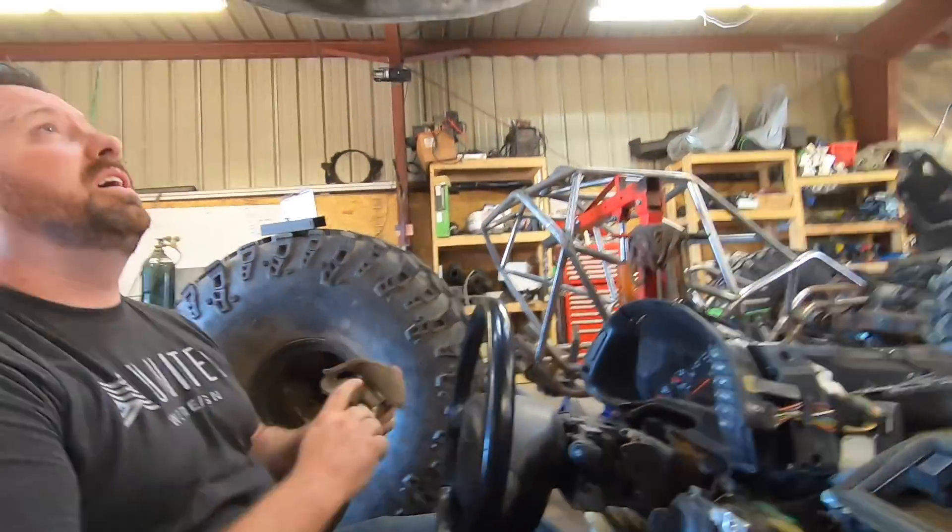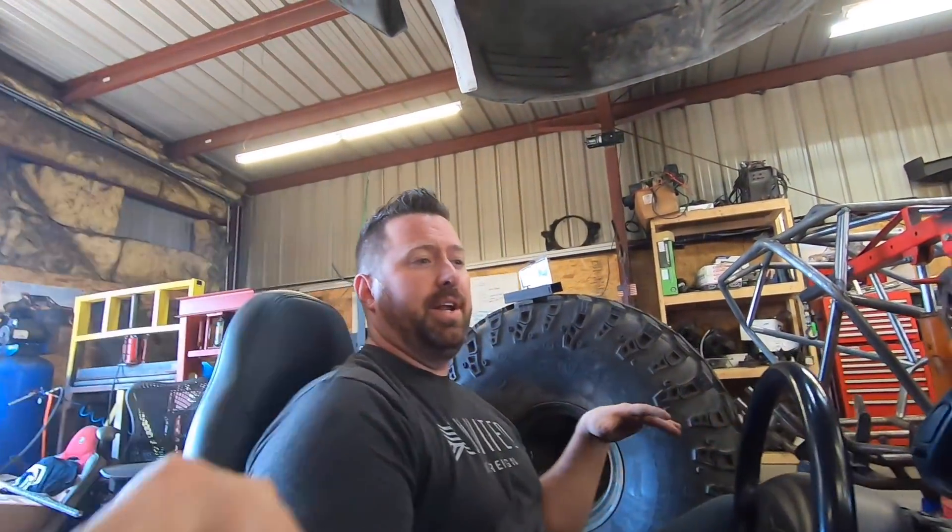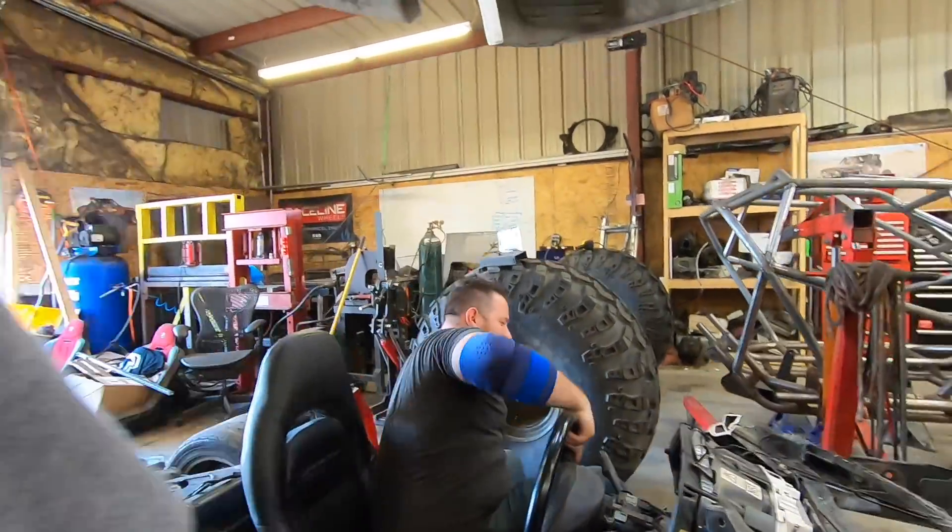We've got to lift it up probably about three inches from where the body sits on it now, because literally it sits on my head — it's too low. Couldn't get a helmet on.